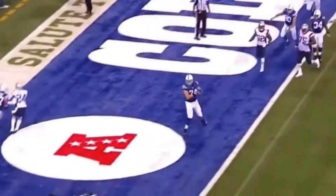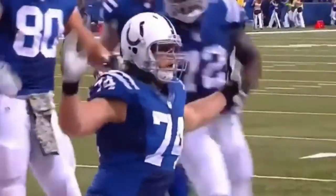Play fake, and then wide, wide open. Anthony Costanzo on a tackle eligible.